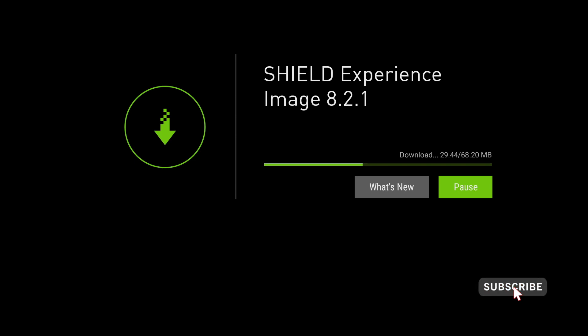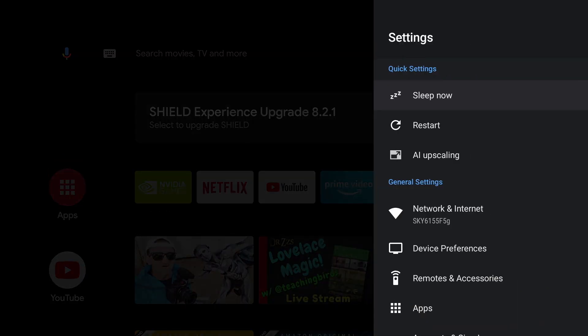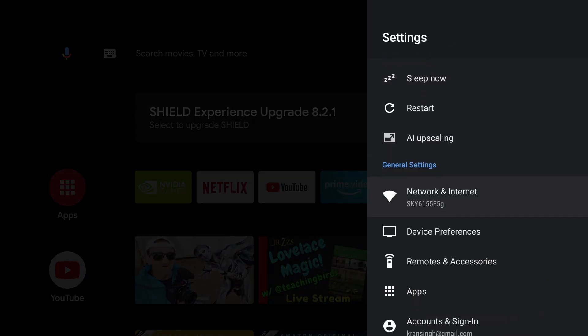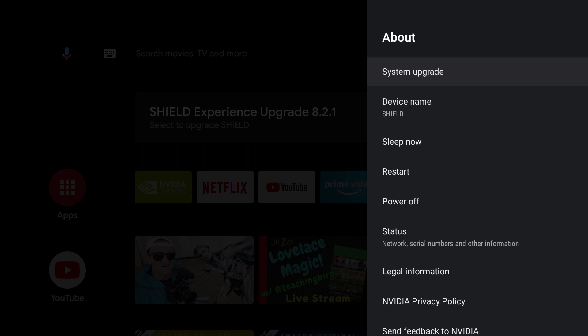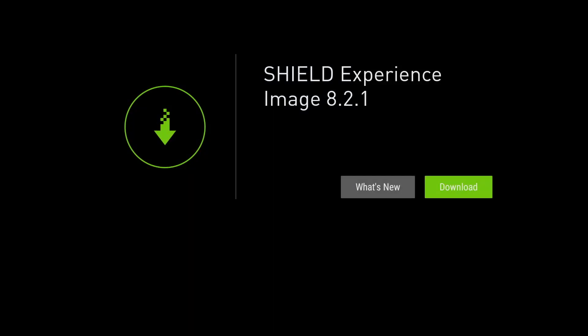Now, this update is available for the Shield 2017 version and the Shield 2019 version. If you don't get this upgrade message, you can of course go to your settings and click on Device Preferences, click on About, System Upgrade, and finally check for Upgrade. And you should see it there.